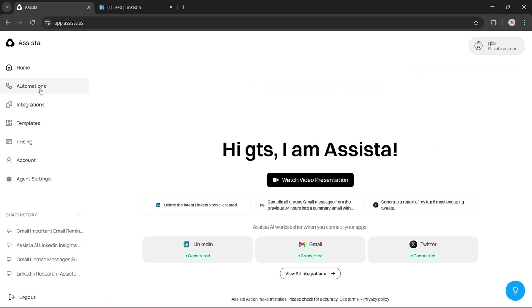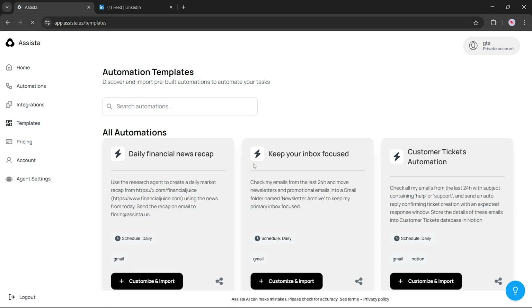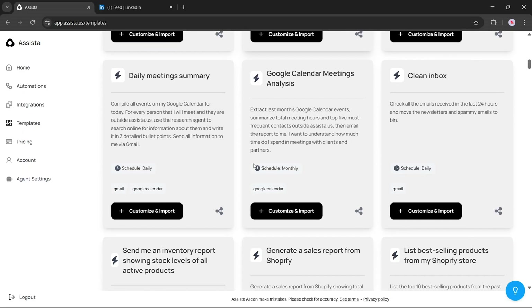Next, let's explore the Automation section. Here, you can create automations for any task or command, all using natural language. You'll also find a variety of ready-made templates. Simply scroll through the list to explore pre-built workflows that you can start using right away.